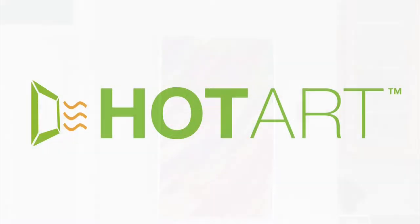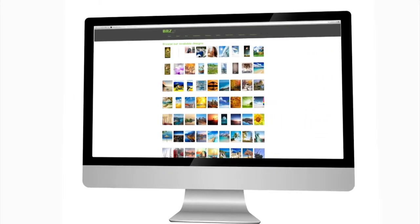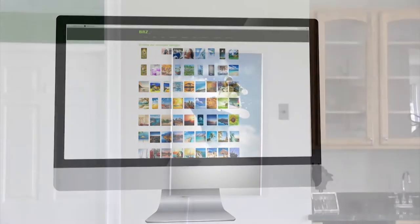You select any image from our library, we print it, frame it, and send it to you. All you need to do is plug it in to enjoy the soothing spot quality heat.